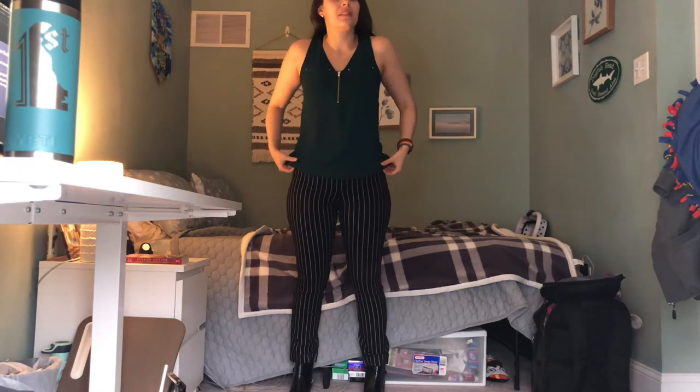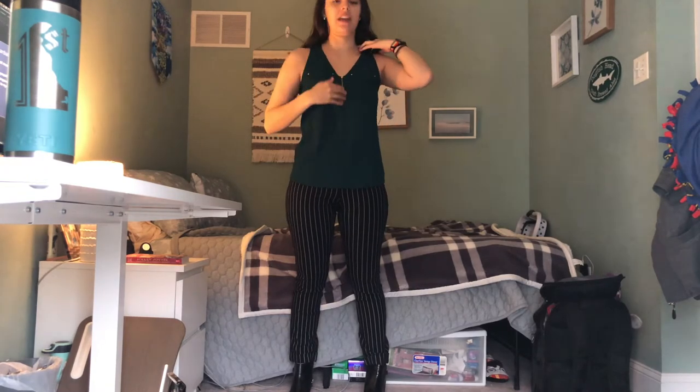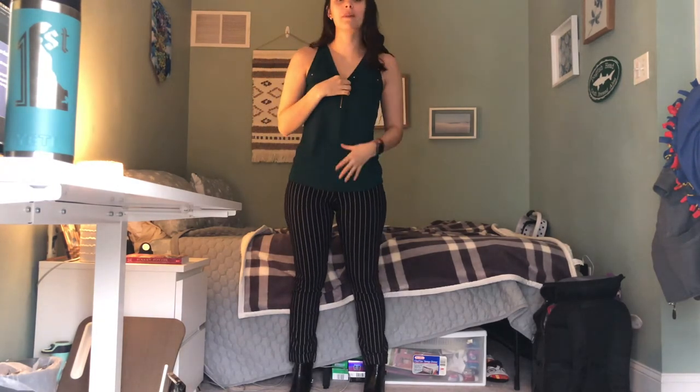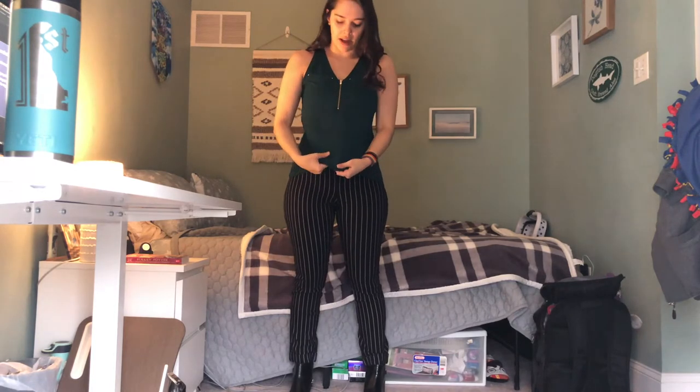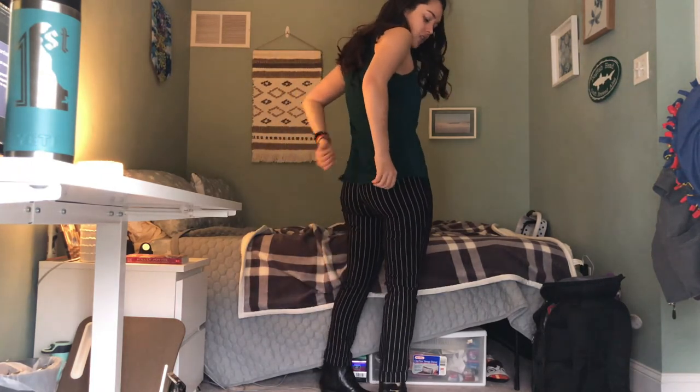These are my favorite business casual shirts from Express. I like them because they have a zip that comes up really high, and they're this nice kind of satiny, interesting material on the front — very businessy. But on the back they're just a soft cotton, so they're really comfortable and don't suffocate my armpits, which is something that really irritates me about clothing.